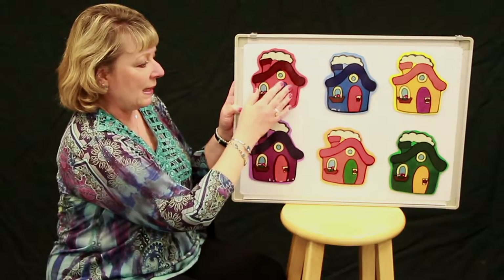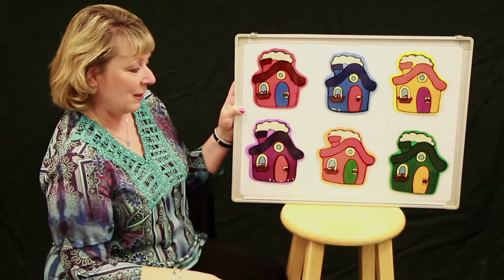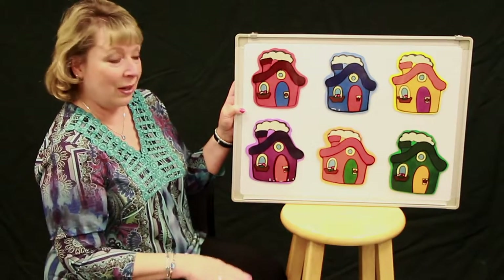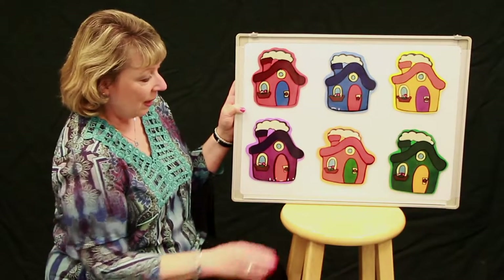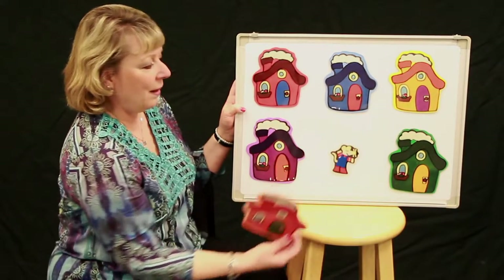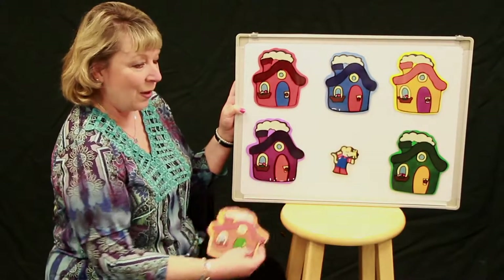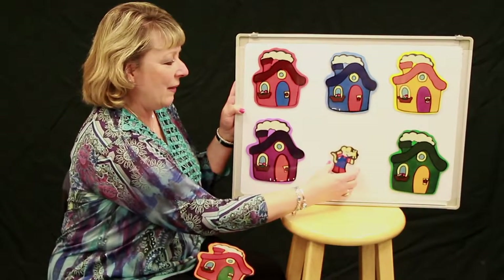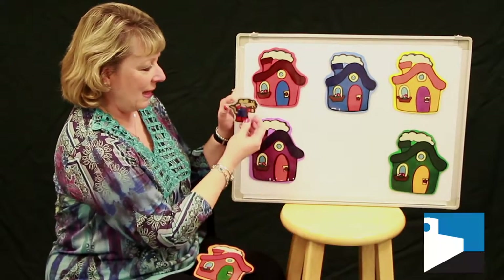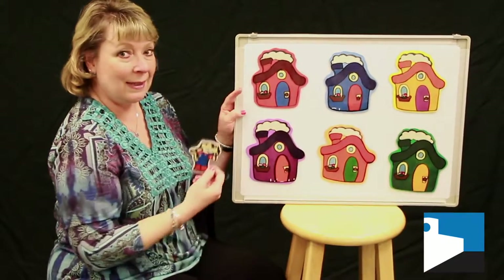Somebody said he's in the orange house. Let's try that one. Little Mouse, Little Mouse, are you in the orange house? Let's take a peek. There he is! There's Little Mouse — he was in the orange house. We found him. Thank you, boys and girls. We'll see you next time.